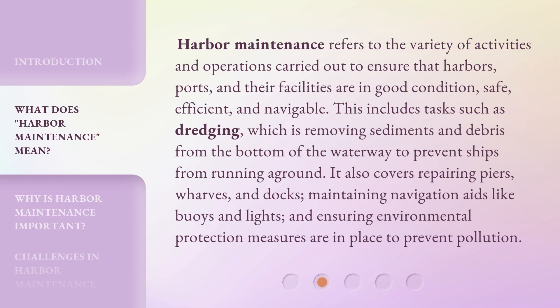Harbor maintenance refers to the variety of activities and operations carried out to ensure that harbors, ports, and their facilities are in good condition, safe, efficient, and navigable. This includes tasks such as dredging, which is removing sediments and debris from the bottom of the waterway to prevent ships from running aground. It also covers repairing piers, wharves, and docks, maintaining navigation aids like buoys and lights, and ensuring environmental protection measures are in place to prevent pollution.